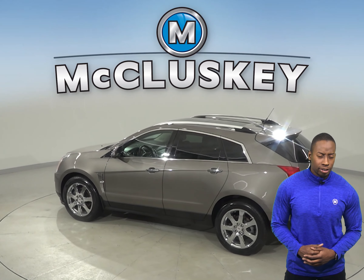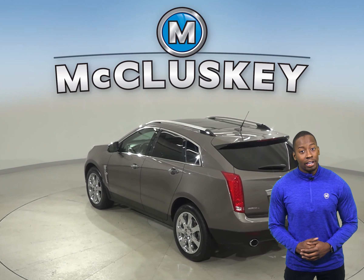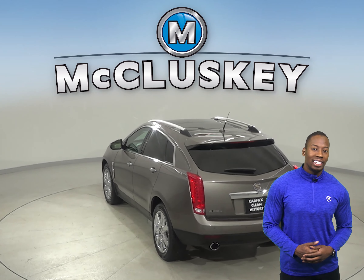There is even a navigation system, so you'll never get lost during your commute, and OnStar access in the event of any emergency, should you need it.